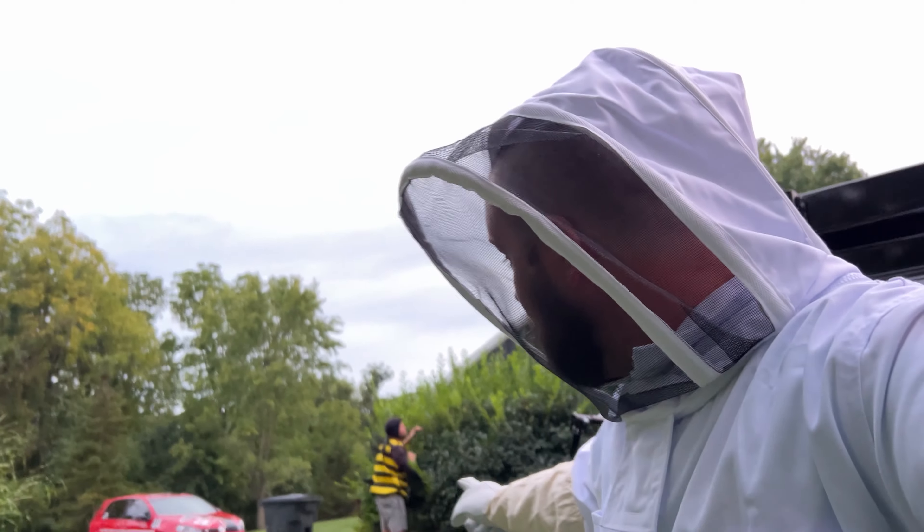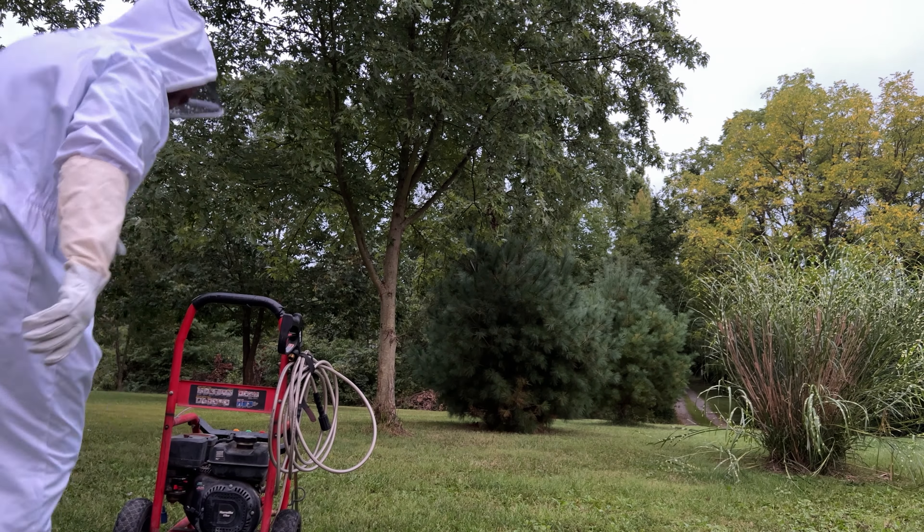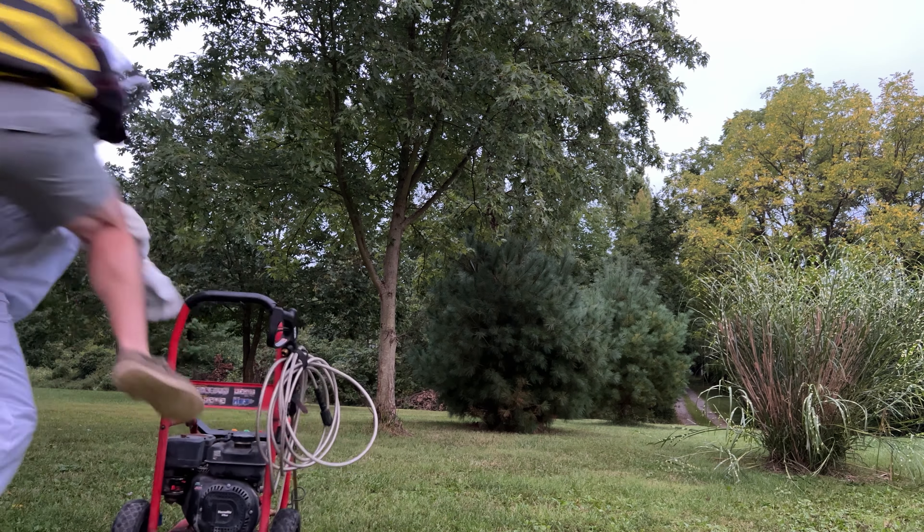All right, there's a hornet back there. We got the power washer, we're going to kill him. Here we go. That did not go well for Alex. It was not comfortable. No, it sucked. Not a good situation.